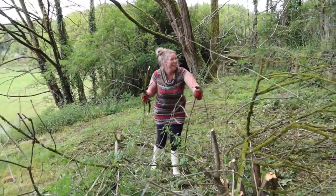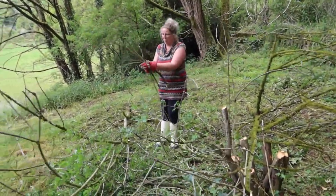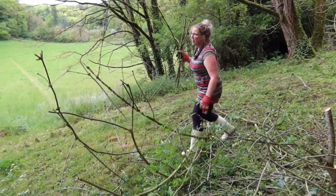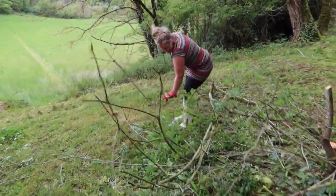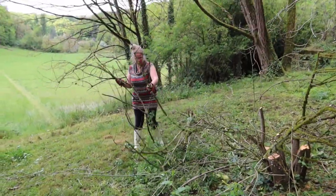I'm just trying to get rid of as many of these big upright branches as possible so that I can drag the fat bit over to where we've got everything else.